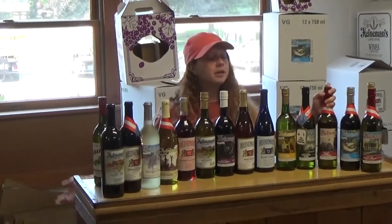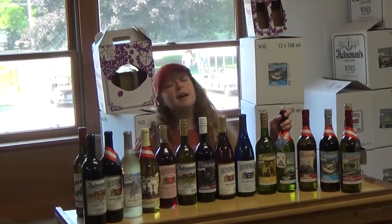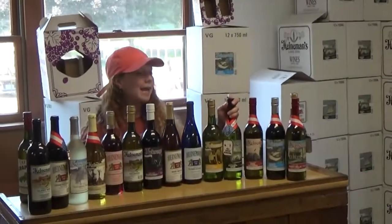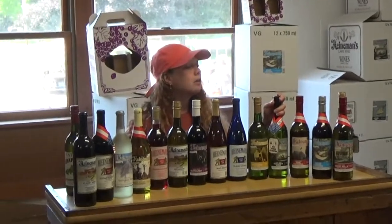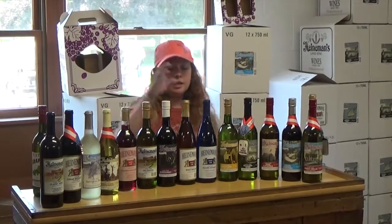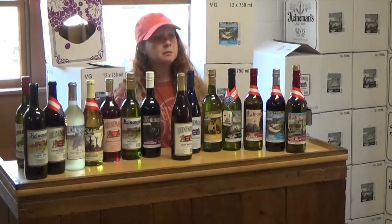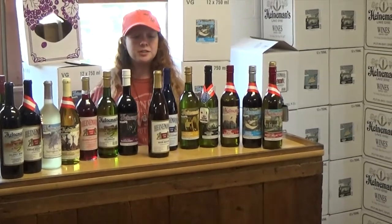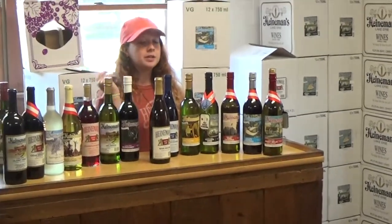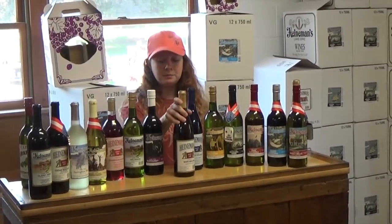I'd compare Pink Catawba to something similar to a Pink Moscato. Next is our Niagara — the sweetest white wine we currently have. It's not overbearingly sweet; it's actually kind of light and crisp, good for summertime drinking. Here we have our White Riesling, which is on the drier side compared to White Rieslings you may find elsewhere. However, it is still pretty much in the middle of the road in terms of dryness, so if you're not sure whether you want sweet or dry, this may be a good place to start.